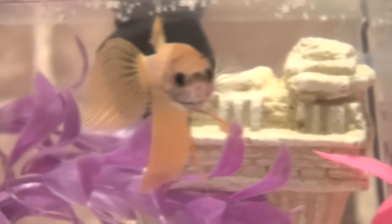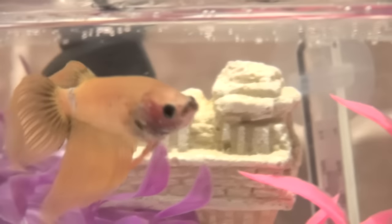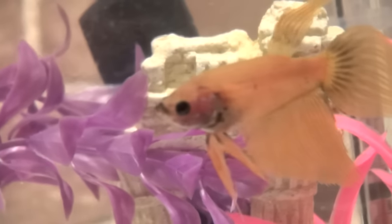I, like most people, drifted towards the bright, colorful, and huge-finned males that you commonly think of when you hear the word betta. You generally don't think of those pale colored, short-fin ones as much.